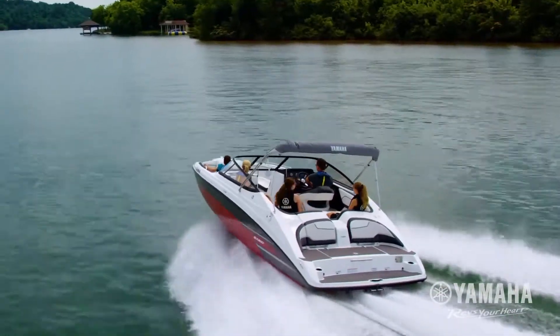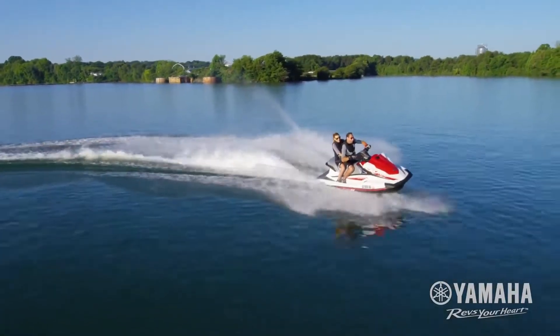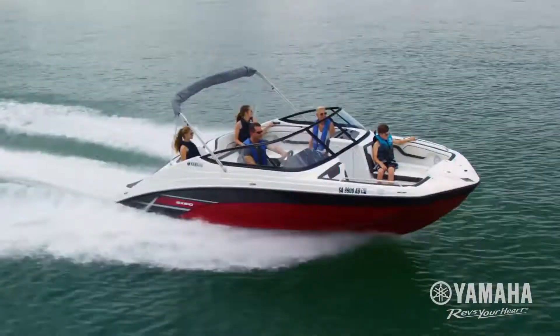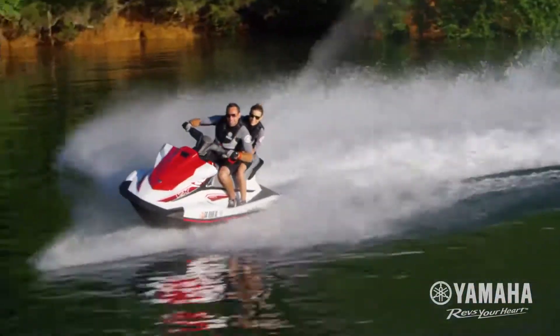The TR-1 High Output Yamaha Marine Engine is perfectly matched to our best-selling VX Series Wave Runners and 210 Series Boats. With its superior power-to-weight ratio, you get quicker acceleration, higher top-end speeds, and outstanding fuel efficiency. The ride is nimble and fun.